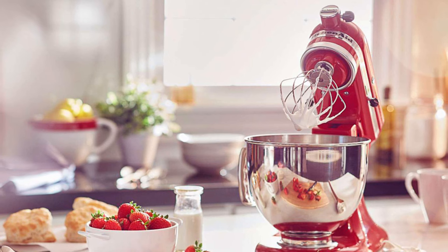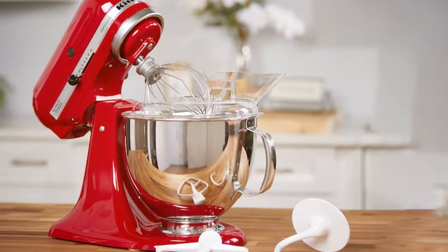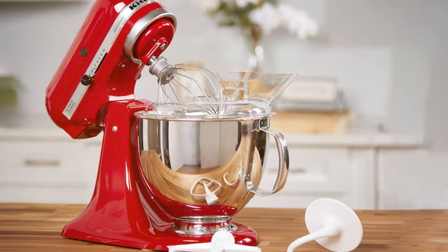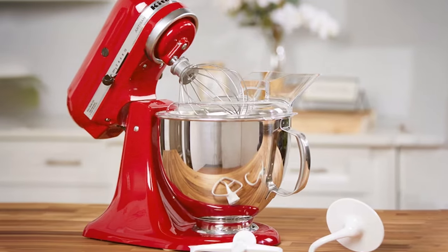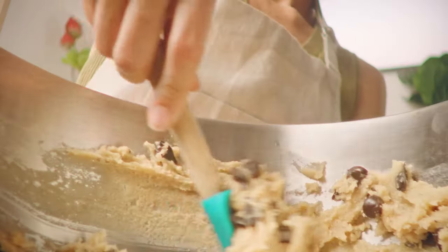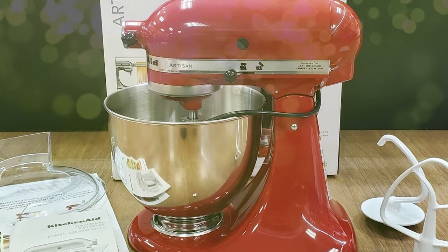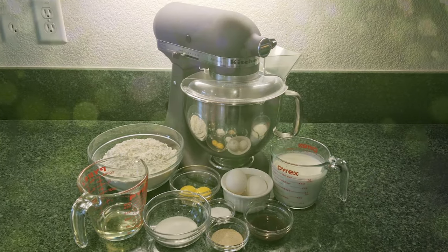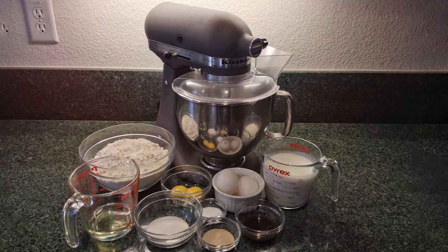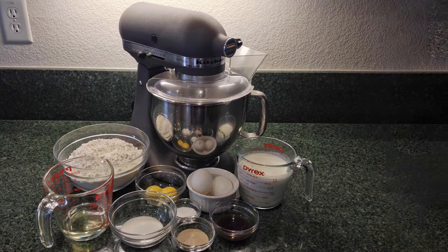The KitchenAid Artisan Mixer comes with a range of attachments including a wire whip, flat beater, and dough hook, giving you versatility for various recipes. The power hub also lets you attach additional accessories like a pasta maker or food grinder. This mixer is built to last and the quiet, efficient motor ensures your baking sessions won't disrupt the household. From airy meringues to dense bread dough, the KitchenAid Artisan Mixer handles it all effortlessly. It combines style, power, and versatility, making it an indispensable tool in any kitchen — a true game-changer for serious bakers.